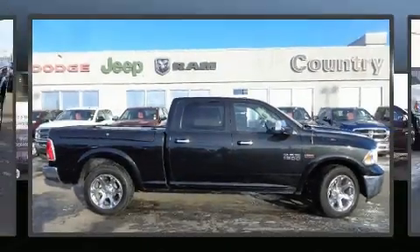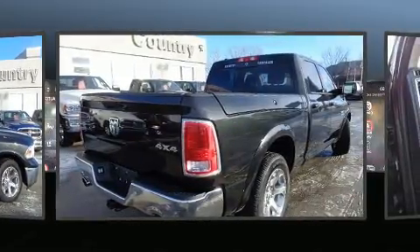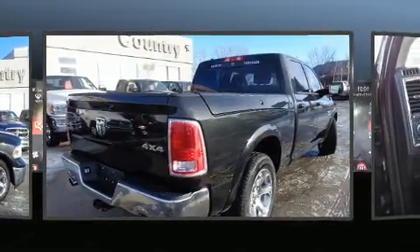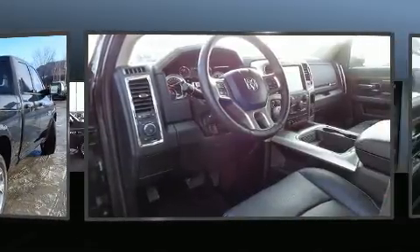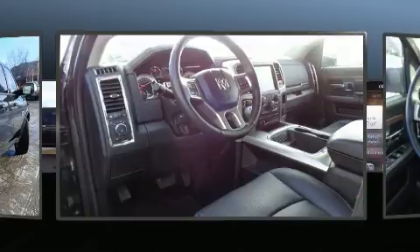Treat yourself to a test drive in the 2017 Ram 1500. Smooth gear shifts are achieved thanks to the powerful eight-cylinder engine. And for added security, Dynamic Stability Control supplements the drivetrain. Four-wheel drive allows you to go places you've only imagined.